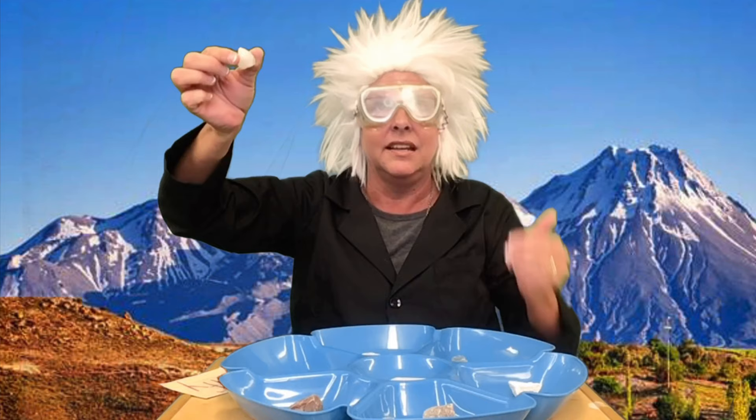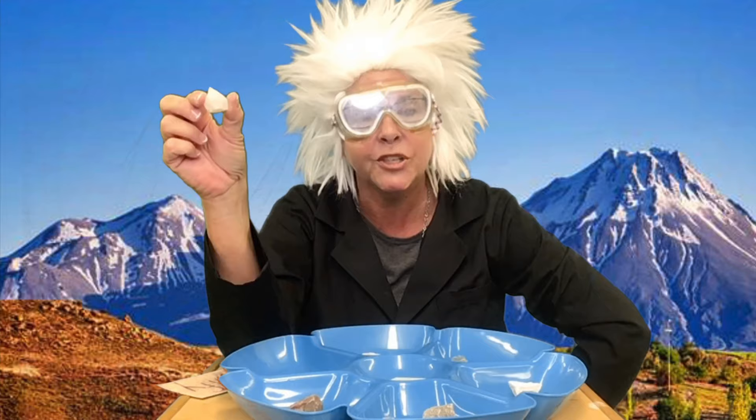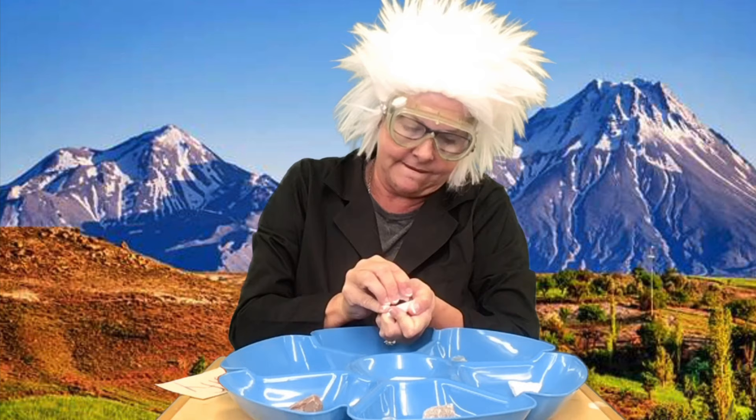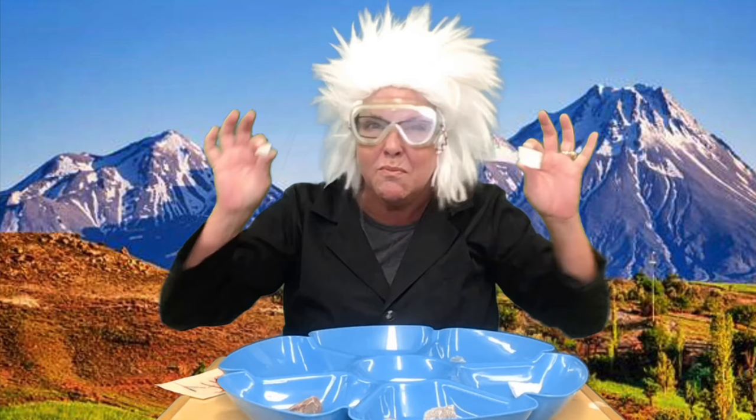Number six. Now our next mineral is called quartz. I want you to look at this quartz — it reminds me of our calcite. But if calcite was a three, guess what this quartz is? It's a seven. So which one is harder, the quartz or the calcite? The quartz is harder. Do you think that quartz will scratch the calcite? Let's see — oh yeah, look at that line. So if you had these two minerals in front of you and I said you must tell me which one's calcite and which one is quartz, you can do a simple hardness test to discover which was which.